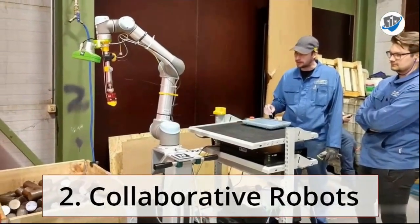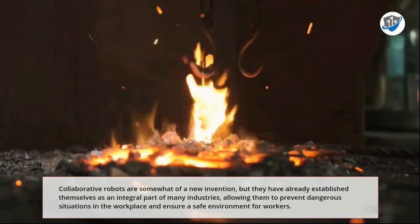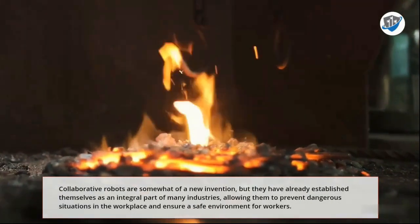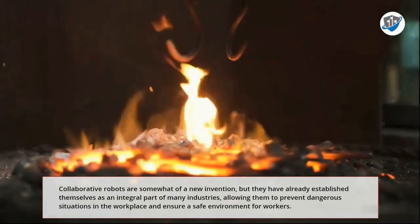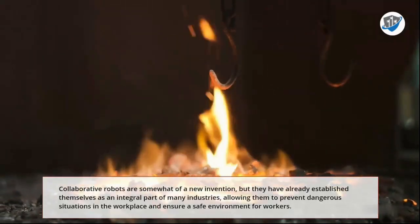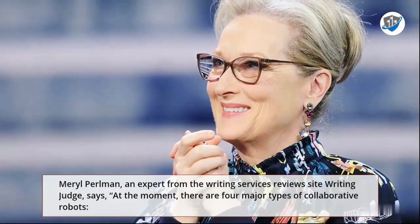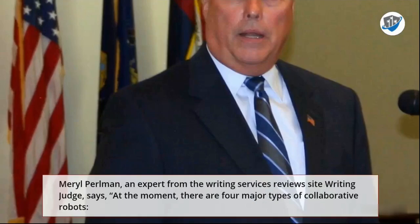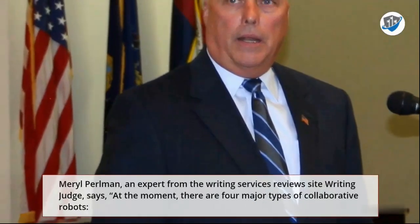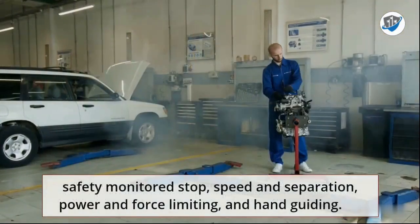2. Collaborative Robots. Collaborative Robots are somewhat of a new invention, but they have already established themselves as an integral part of many industries, allowing them to prevent dangerous situations in the workplace and ensure a safe environment for workers. At the moment, there are four major types of collaborative robots.